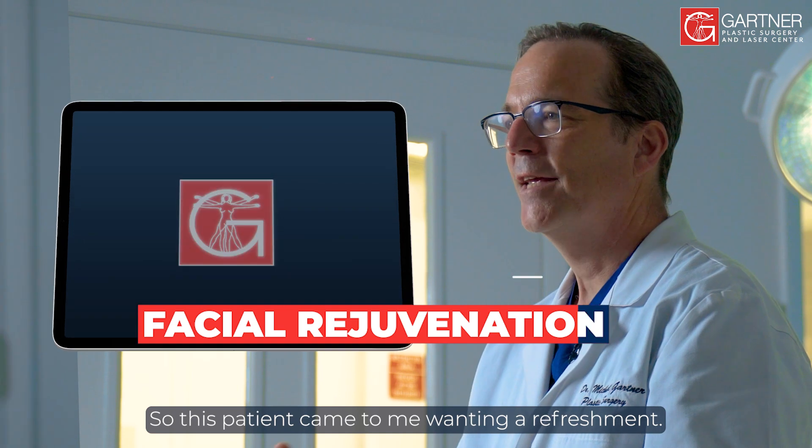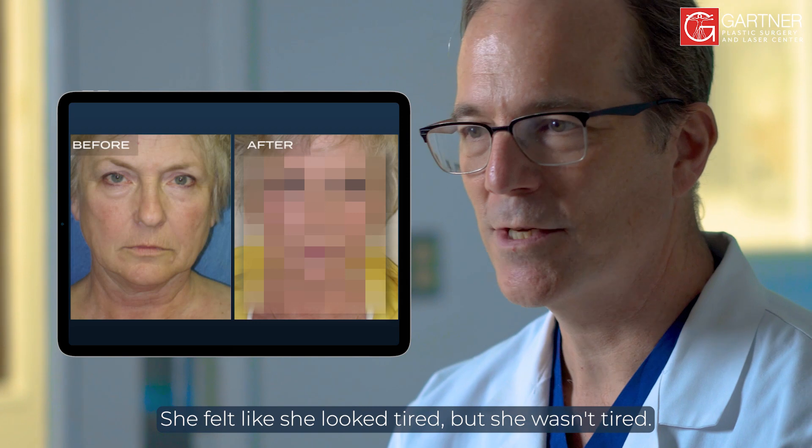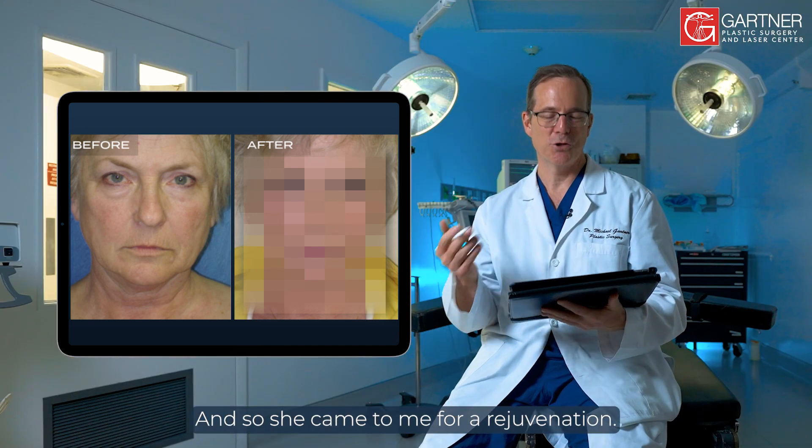This patient came to me wanting a refreshment. She felt like she looked tired but she wasn't tired. Everybody always said, why are you so tired? She goes, I'm not tired. And so she came to me for a rejuvenation.